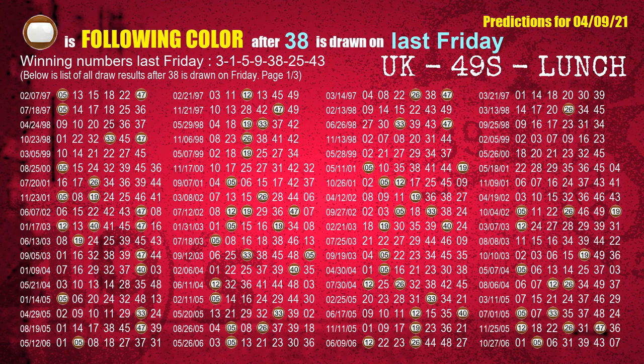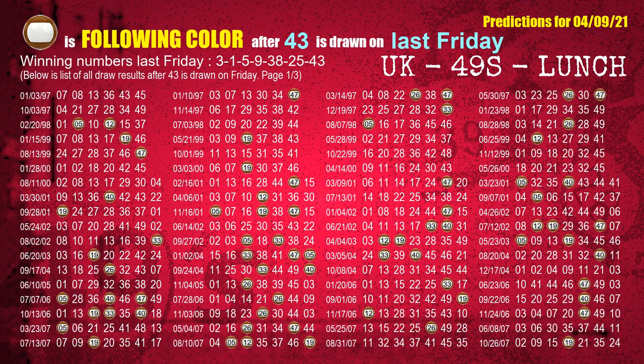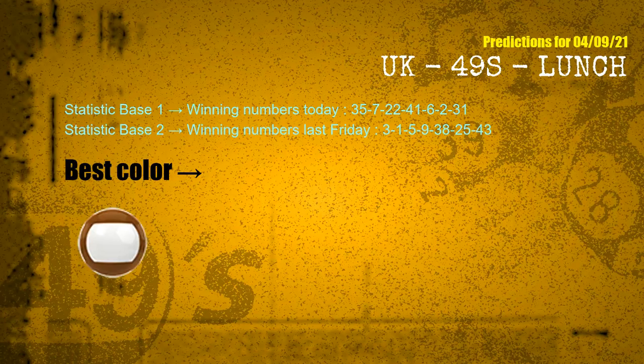The fifth winning number last Friday is 38 — the most frequently following color is brown. The sixth winning number last Friday is 25 — the most frequently following color is red. The booster winning number last Friday is 43 — the most frequently following color is brown. According to the statistics above, with winning numbers today and last Friday, the most frequently following color is brown.